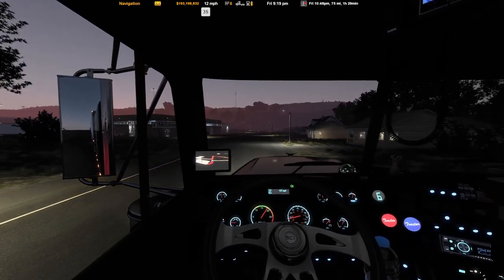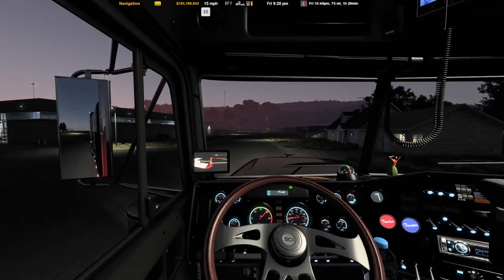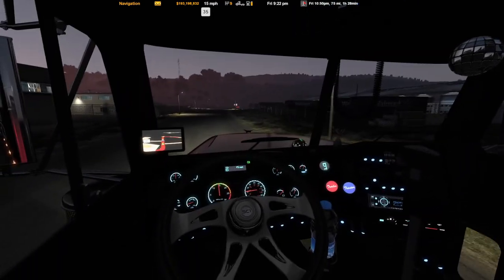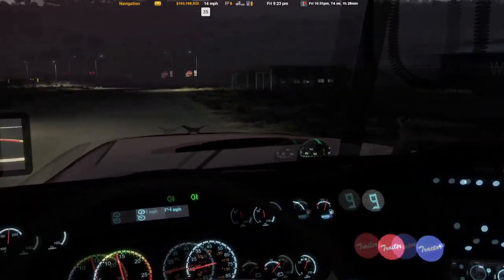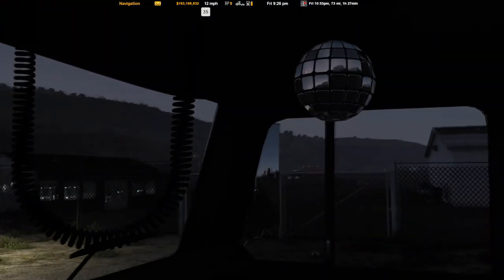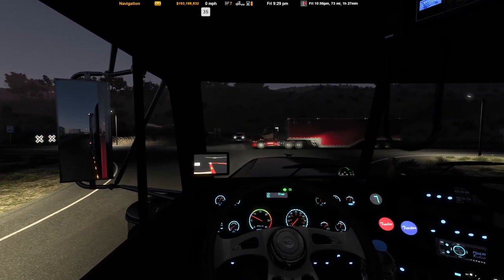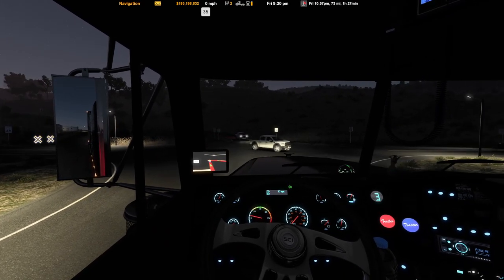It's the Freightliner Classic XL - it is a paid mod so it is not free, you can't get it from the Steam Workshop or anything like that, but it is a great truck. We've got all kinds of shenanigans in the truck - we got kind of a modern sundial thing, a little hula hula lady right there, a disco ball. I got my bags and stuff down there but you can't see it because it's too dark.